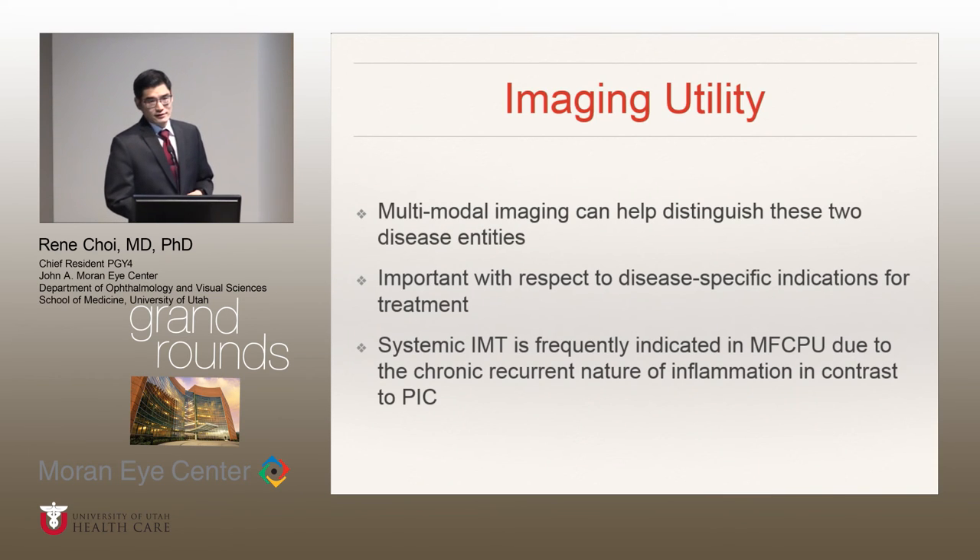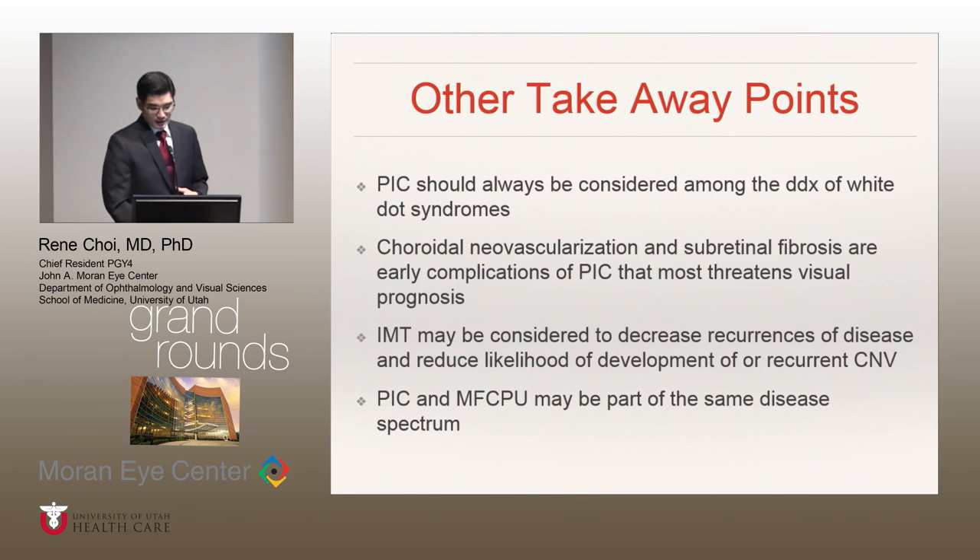So what are the take-home points? First, imaging utility: multimodal imaging can help distinguish between these two disease entities, and this is really important because you want to identify multifocal choroiditis so that instituting early immunomodulatory therapy can help prevent a lot of the posterior pole complications associated with this chronic recurrent disease. PIC should always be considered in all the white-dot syndromes in the differential diagnosis. Choroidal neovascularization and sub-retinal fibrosis are the most vision-threatening complications of PIC. And IMT should be considered in patients with persistent and recurring PIC, as was the case with our patient.